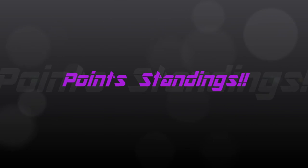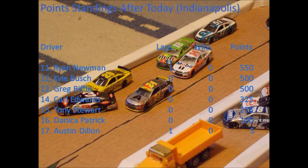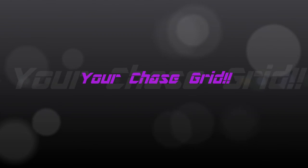Here are your points standings after today. Jimmy Johnson and Kevin Harvick are still your two points leaders. Jeff Gordon and Denny Hamlin are now tied for third. Looking at the rest: Ryan Newman, Kyle Busch, and Greg Biffle are now in the Chase. Carl Edwards, Tony Stewart, Danica Patrick, and Austin Dillon have to make their way in.